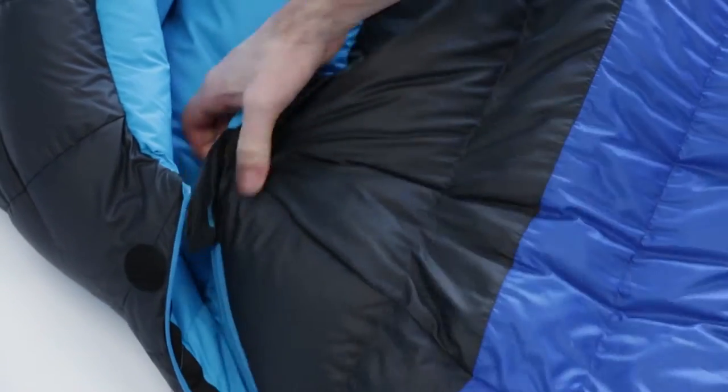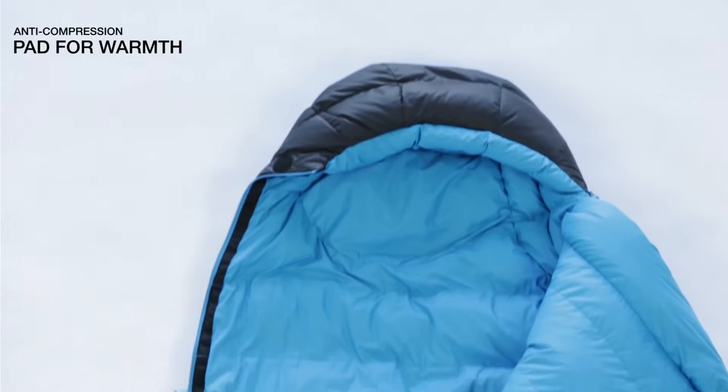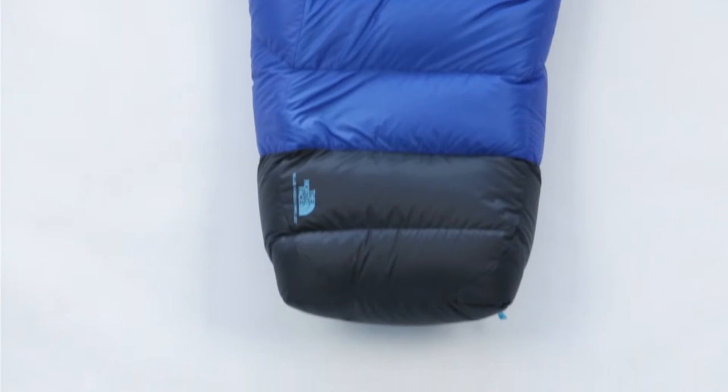Blue Kazoo has zonal anti-compression pads behind your head, behind your shoulders, behind your butt, and behind your feet. There's a synthetic insulation pad that prevents you from packing out the insulation and helps you keep a little bit warmer throughout the night.